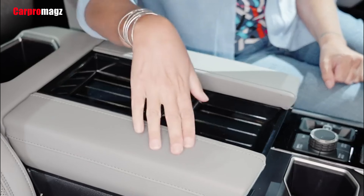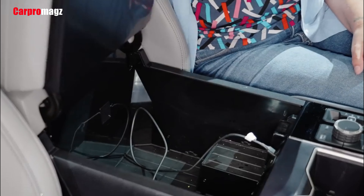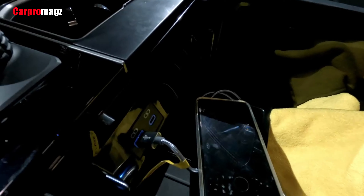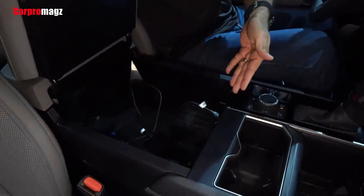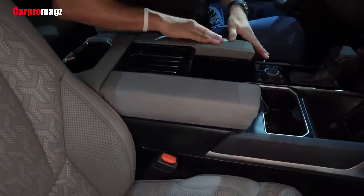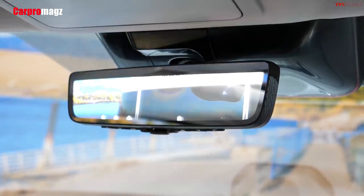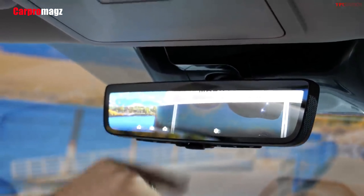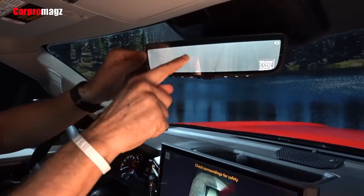Cabin storage abounds, with console cubbies aplenty and, in most trim levels, storage bins under the pop-up rear seat cushions. Above them, the head restraints tip forward to improve visibility out back, with a camera-based rear-view mirror on top trim levels to clear it up further. Still, the Tundra's chunky B-pillars hamper visibility over your left shoulder regardless of cab style.